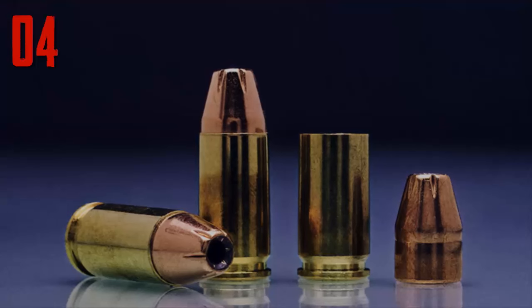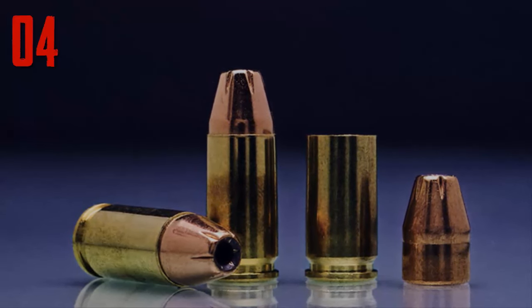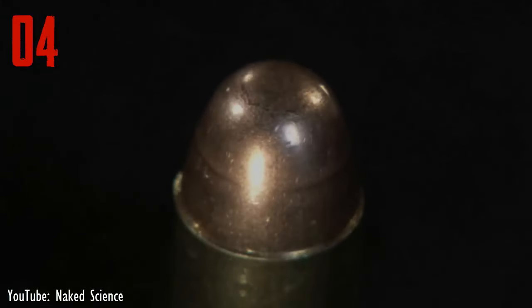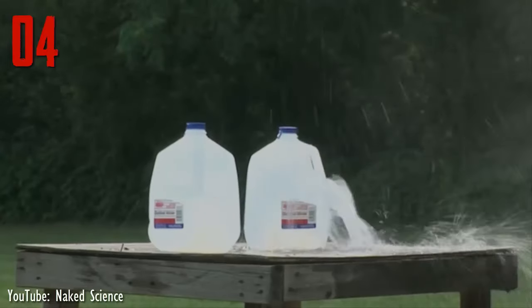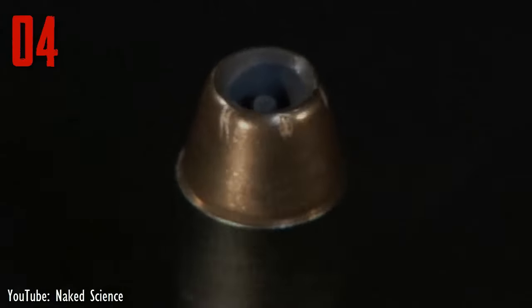Number 4. In an evolution of the Dum Dum bullet, jacketed hollow points are copper jacketed bullets with a hollow opening at the tip, revealing the lead core. Upon impact with the target, the tip of the bullet blossoms into a hydra-shaped object much larger than the original bullet, creating much larger wounds than non-hollow point bullets.